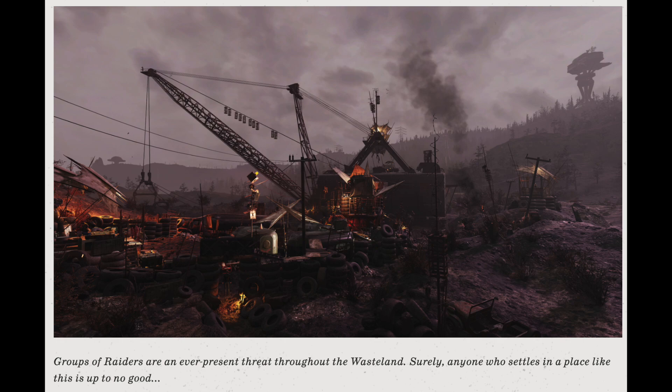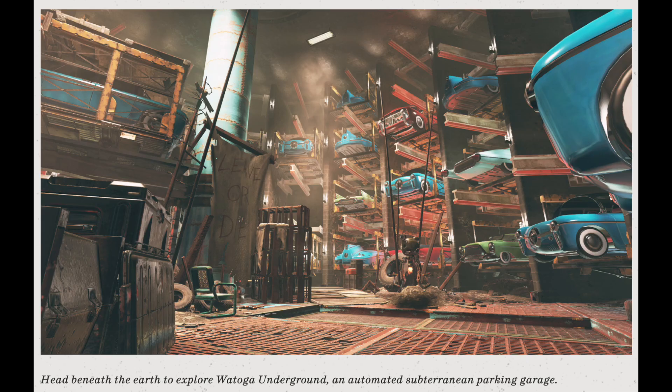The next screenshot shows what appears to be a junkyard. The description says: 'A group of raiders are an ever-present threat throughout the wasteland — surely anyone who settles in a place like this is up to no good.' It looks like a little junkyard, possibly one of the mining stations. It looks like a raider camp with a bunch of different raider designs, which is pretty interesting.